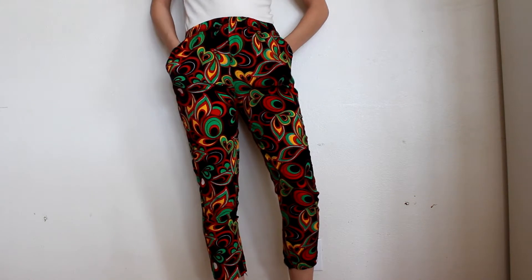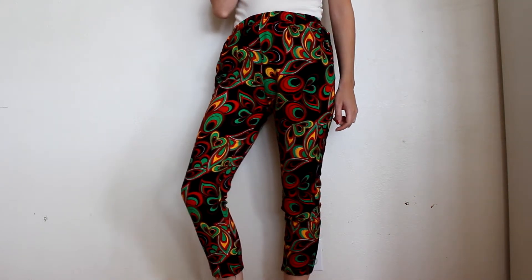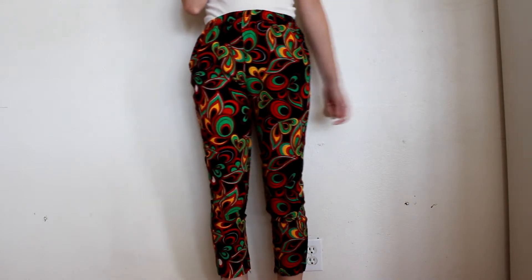Next I found at Goodwill these super groovy awesome pants with a stretchy waist I can adjust to whatever fit I want. The pattern is just super psychedelic and groovy — really cool statement pants.